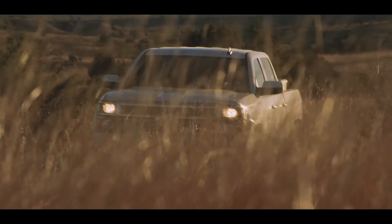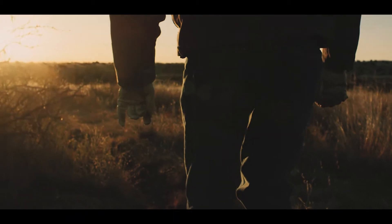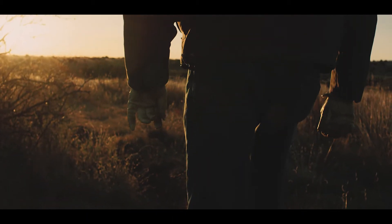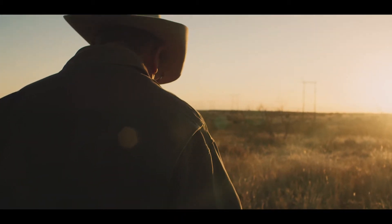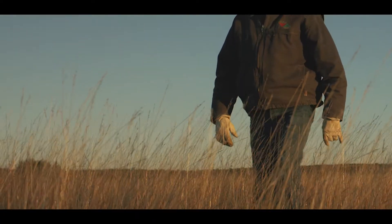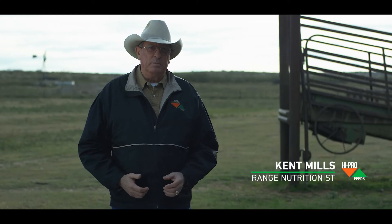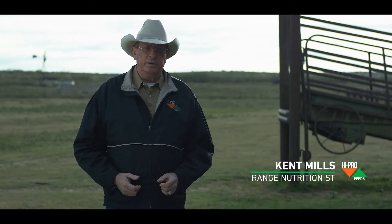Have you ever thought about how do I know that I'm feeding the right feed to animals as a supplement in our native pastures? How do I know that I'm using my pastures in the best way that I possibly can? My name is Kent Mills. I'm a range nutritionist at High Pro Feeds, and about 30 years ago I asked myself these same questions.